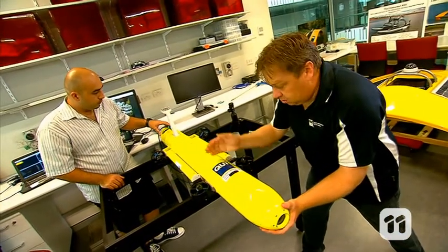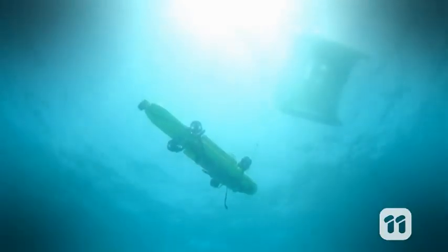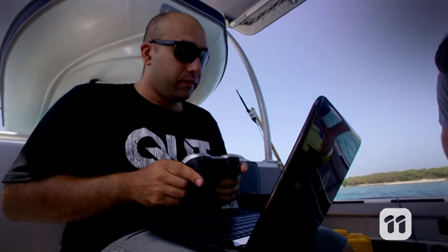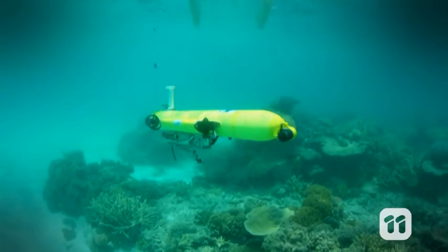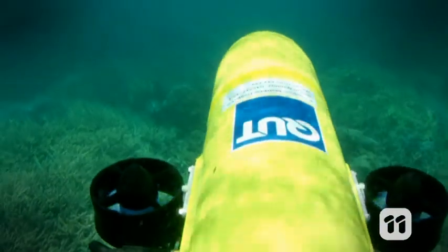But we hope our robot, the COTSbot, will make this job a lot easier. The COTSbot is an underwater robot system that weighs around 30 kilograms. It is propelled by five thrusters and can last in the water for up to eight hours. Using a sonar system, it can also measure how far away it is from the reef floor, keeping a steady one metre above the coral for its monitoring.